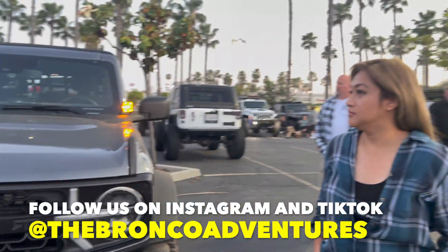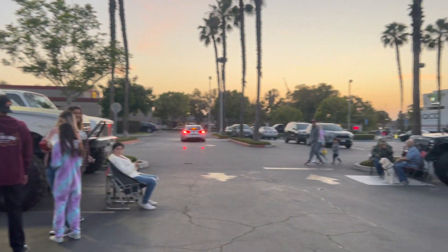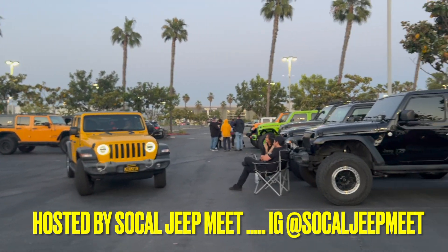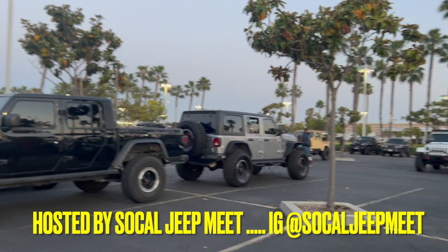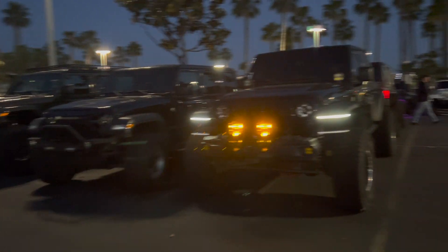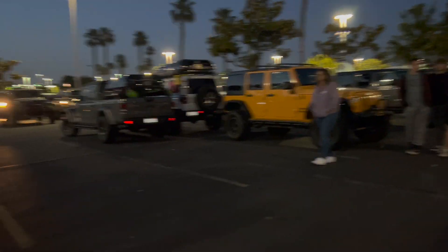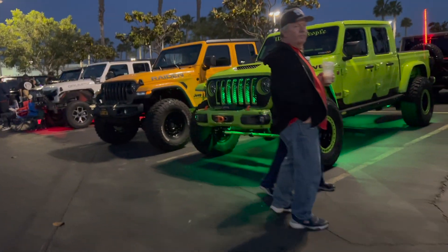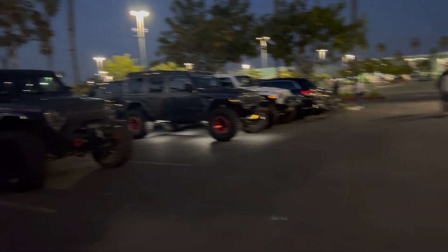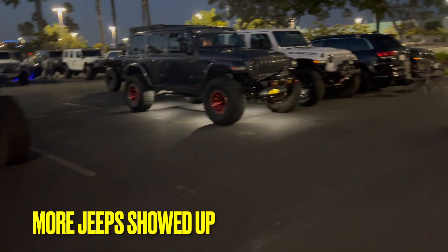Alright guys, so this is our third Jeep meetup right here, and here's all the other rigs. We just got back from Gold Mountain. Alright guys, so we're just walking around checking out some cooler ideas. Oh, there's Baja lights — cool, Baja Designs there you go. We the People, yeah. Oh wow, there's more here now than before. Alright, let's go this way.